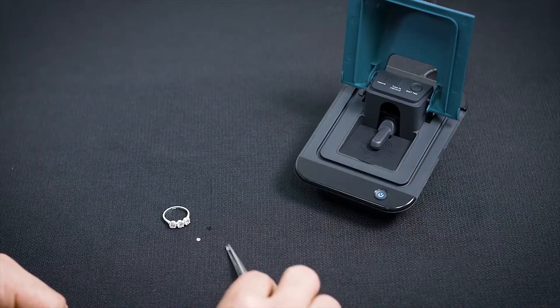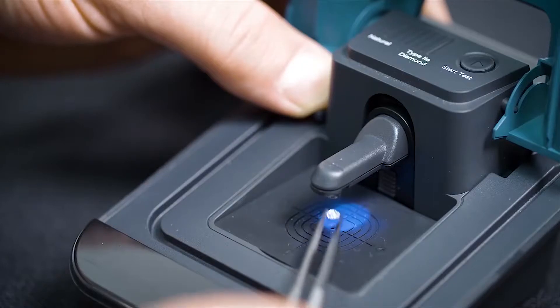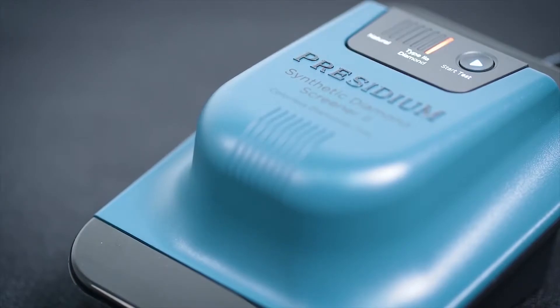Some people might refer to lab-grown diamonds as imitations or simulants, but that is incorrect. Imitations like cubic zirconia or synthetic moissanite, which only look like diamonds, have very different chemical and physical properties. This allows trained gemologists to recognize them very readily. However, lab-grown diamonds are much harder to detect — it takes very expensive gemological equipment to identify lab-grown diamonds from their natural counterparts.